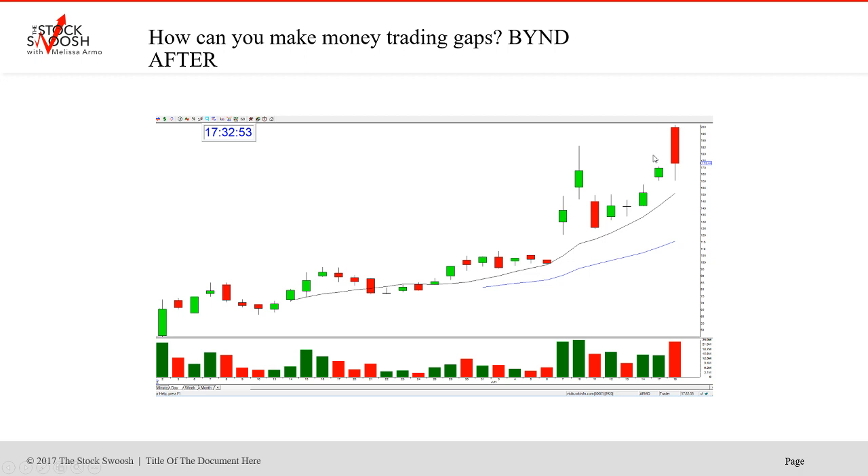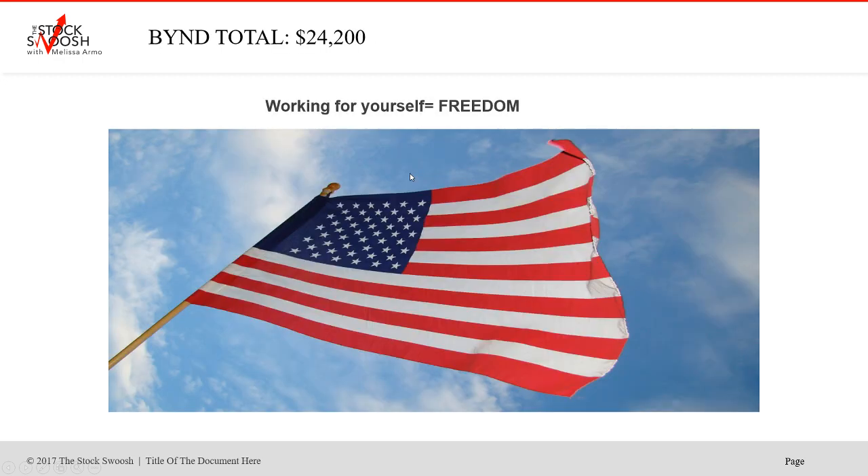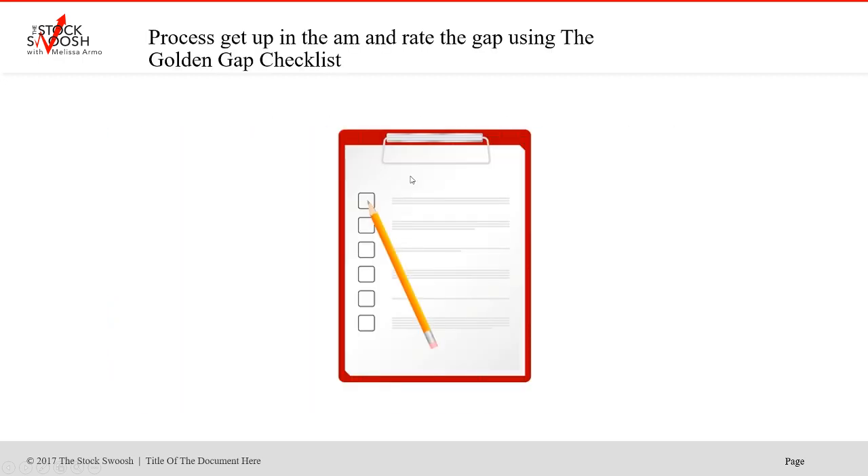You get the momentum and you get the move, but you have to get in the right direction. In this case it was a long. The stock was higher — closed the night before around 170, opened in the morning around 200. A 30-point-plus move like that — really, really nice. My process is I get up in the morning, rank the gap using the golden gap checklist, go through it, rate it. If it rates per my system, then I know that you can take it in the direction of the gap.